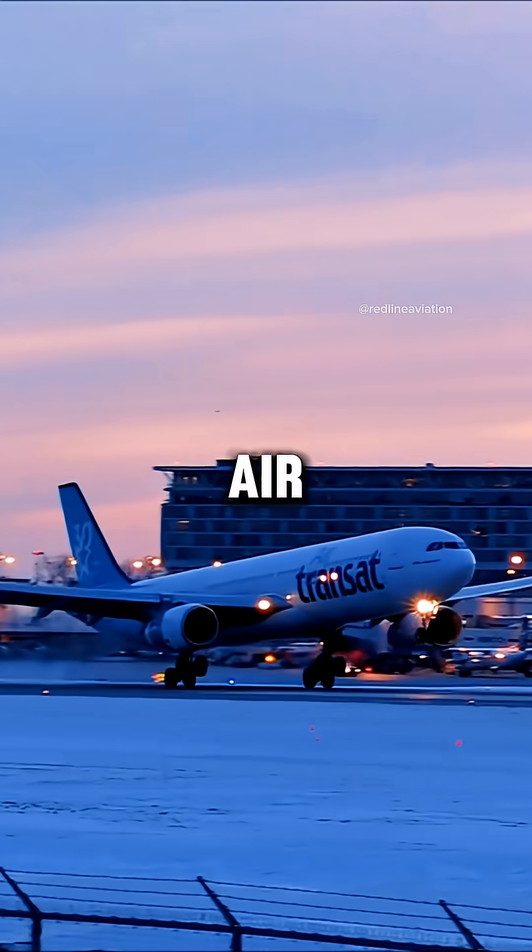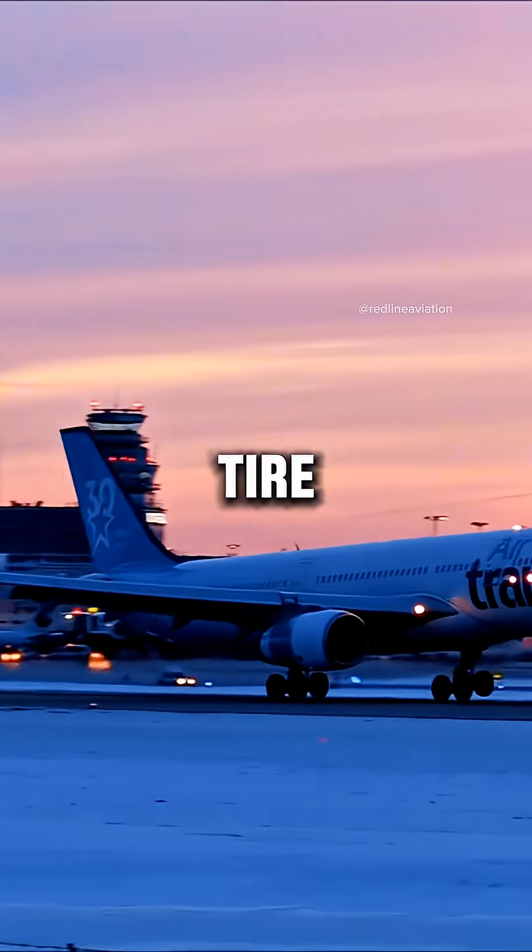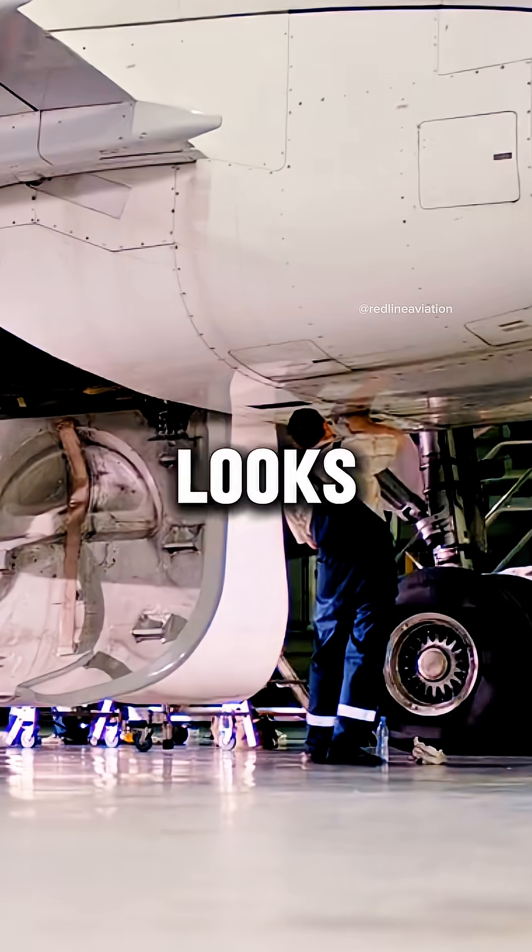They're filled with nitrogen, not air, to stop fire risk. And each tire is changed after only about 300 landings, even if it looks fine.